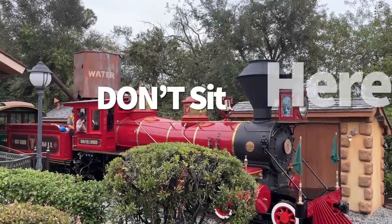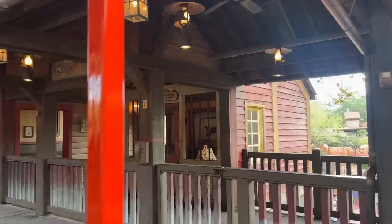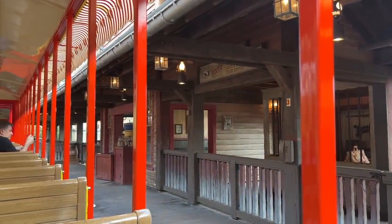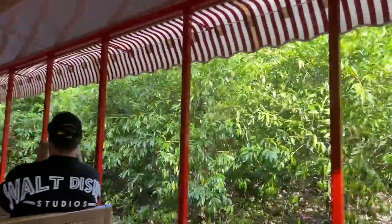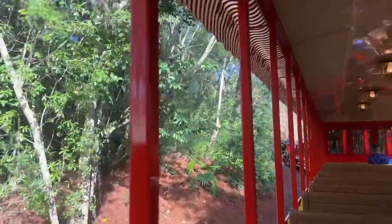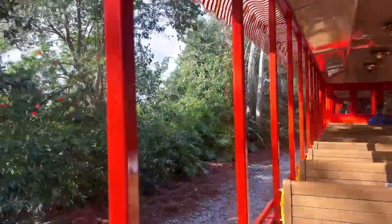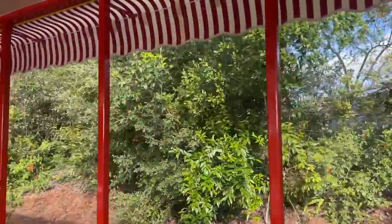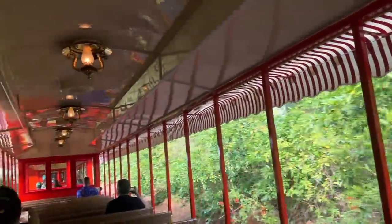The Walt Disney World Railroad travels a circle around Magic Kingdom with stops at Main Street USA, Frontierland, and Fantasyland. You can get off and on at any station, but if you have a chance to choose your seats freely, the DFB team recommends against sitting near the front of the train — in the first two cars, it can be difficult to hear the conductor's voiceover over the engine and whistle sounds. Our favorite place to sit is actually in the middle of the train, so you can get a nice view as you pull into each station.